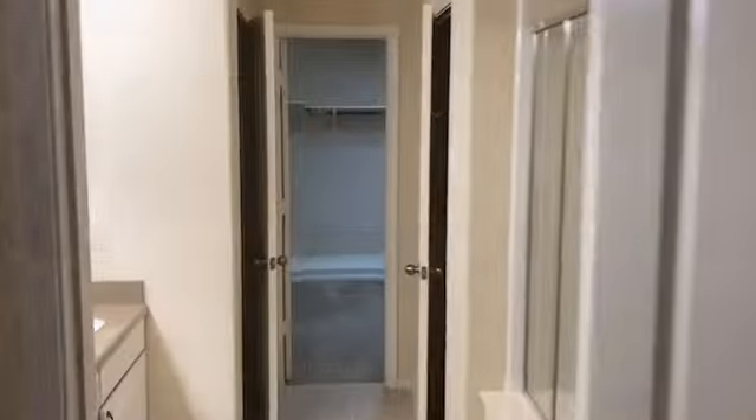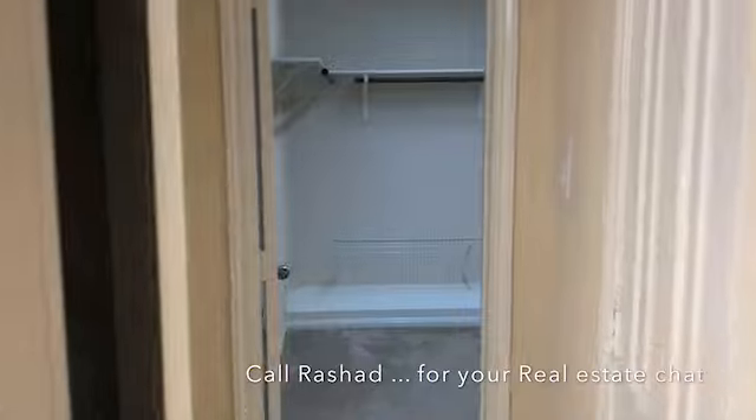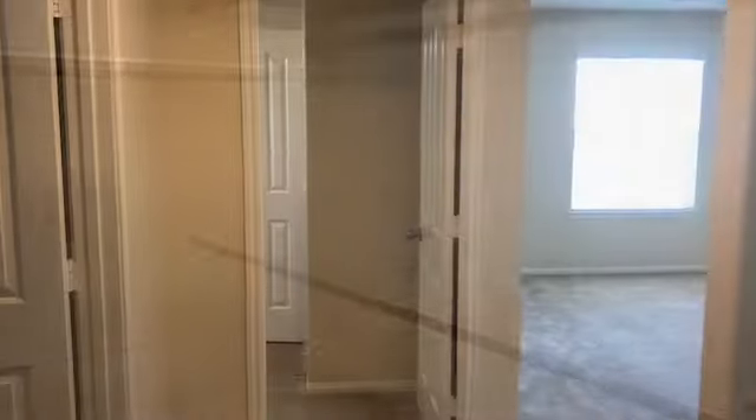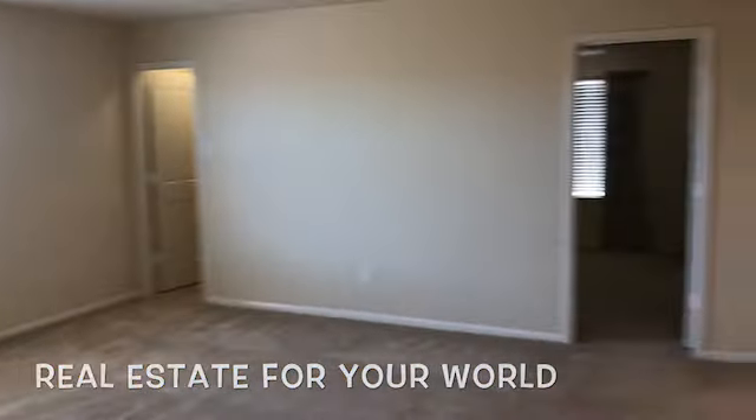The large master bedroom is upstairs along with three additional spacious bedrooms. The sizeable game room upstairs is ready for entertainment or can be used as a fifth bedroom.